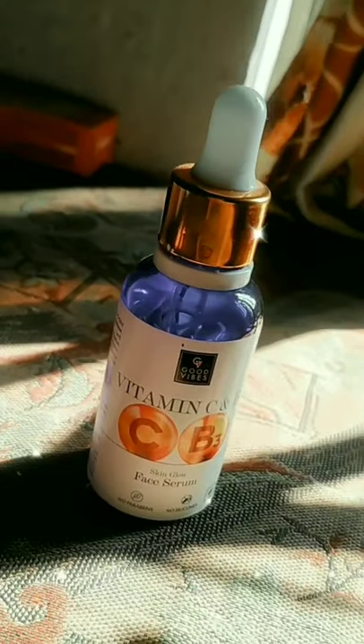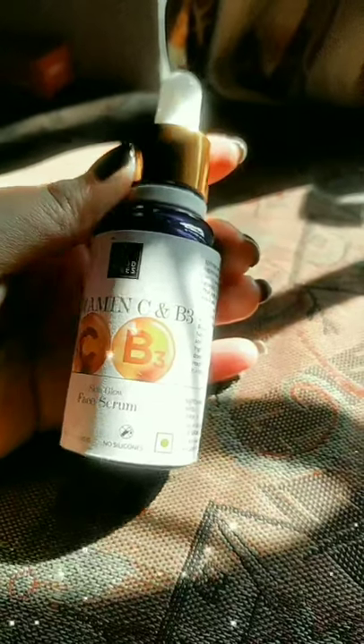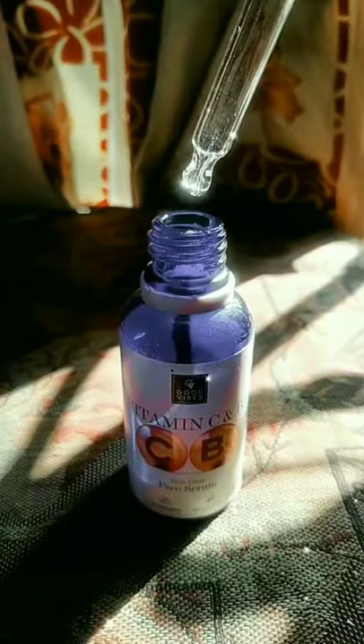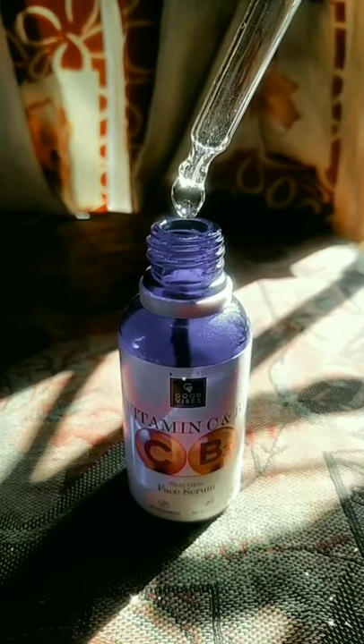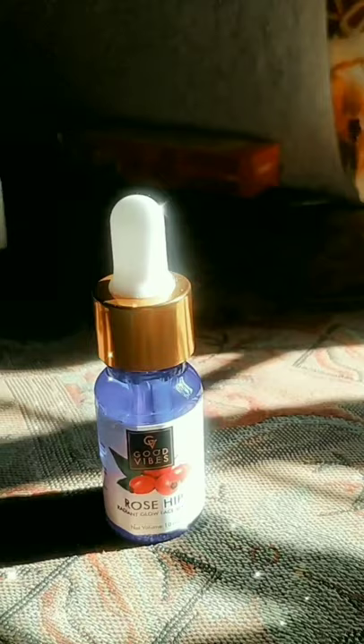Next I have Good Wives Vitamin C and B3 Serum, and trust me it really works to remove the dark spots and also helps to lighten up our skin. The consistency is water-based, and I have the 30ml quantity with a price of $4.25.